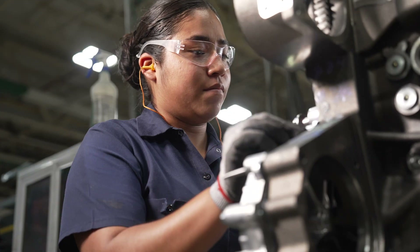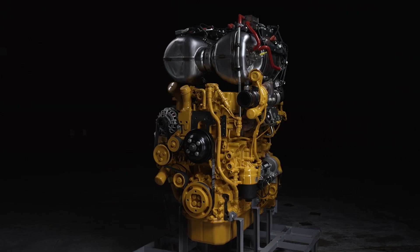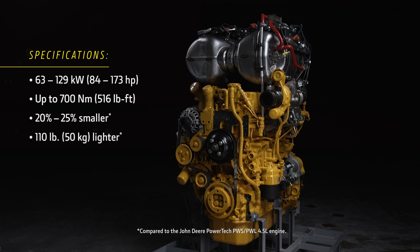Delivering impressive horsepower and torque while maintaining a compact footprint, the JD-4 engine provides improved high load capacity, productivity, and fuel efficiency. It offers up to 173 horsepower in a package that's 20 to 25 percent smaller and 110 pounds lighter than current John Deere 4.5 liter models for enhanced maneuverability.